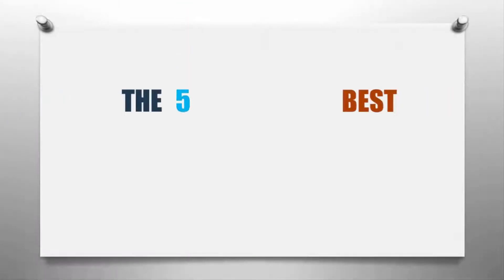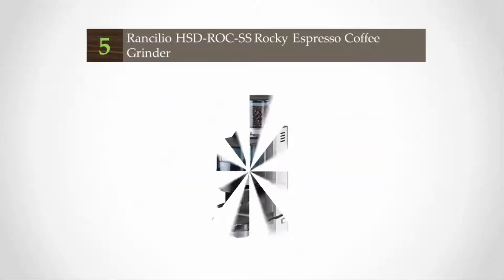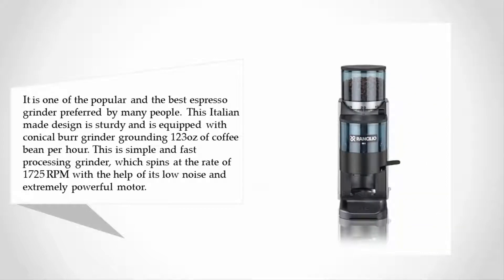Here we present the five best espresso grinders. Starting our list at number five, it is one of the popular and best espresso grinders preferred by many people. This Italian-made design is sturdy and is equipped with a conical burr grinder, grinding 12.3 ounces of coffee beans per hour.